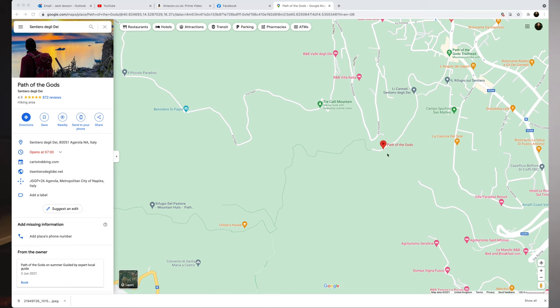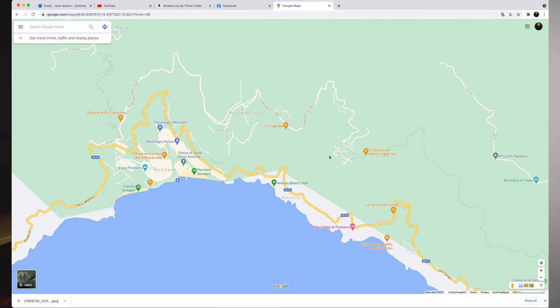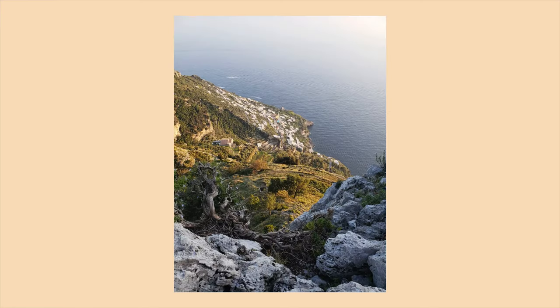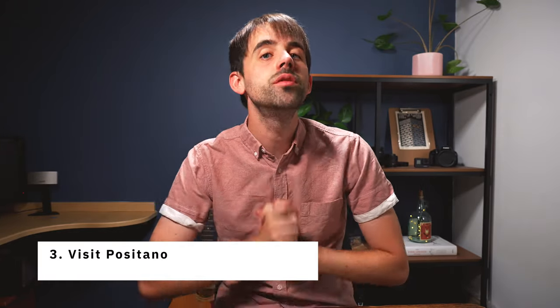If you like hiking and beautiful views, there is one thing you absolutely have to do: walk the pathway called the Path of the Gods. It starts in a town called Bomerano and ends near Positano. It will take you a few hours, but the sights are absolutely stunning. Unfortunately I didn't have enough time to do it, but it doesn't cost anything — it's probably one of the best hikes you can do in Italy.